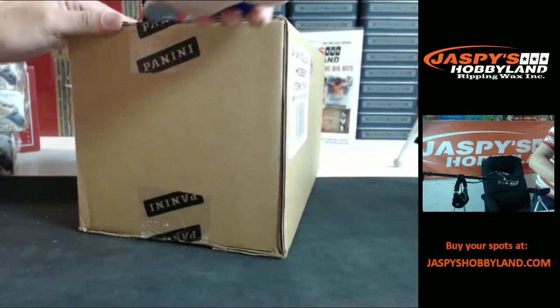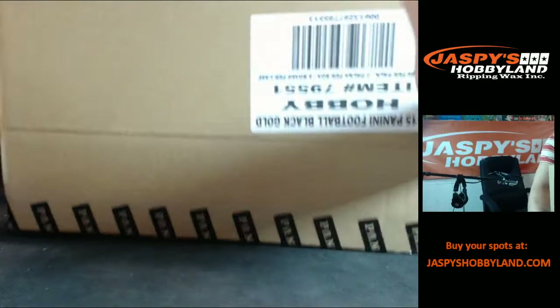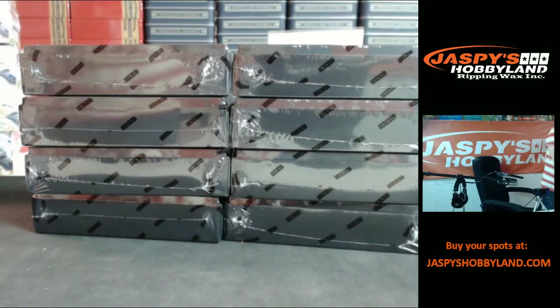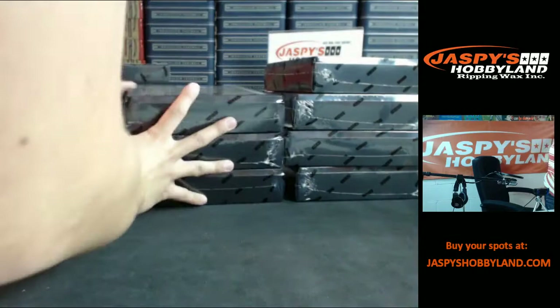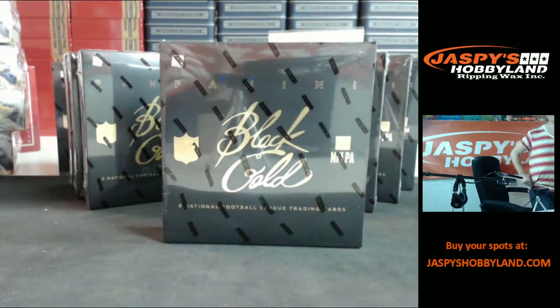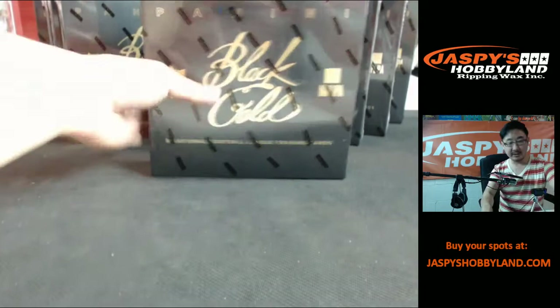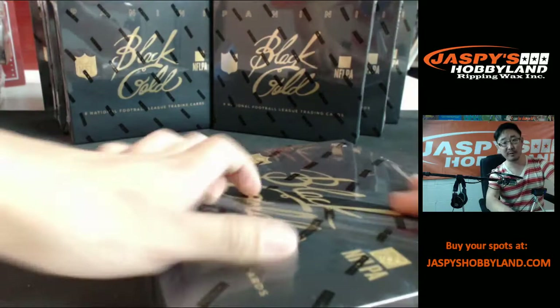Let's do this. All right, there we go — Black Gold. Haven't done this in a while, but good to see that it was on eBay so we can get this going. There's a lot of great hits coming out of Black Gold football, so good luck everyone.